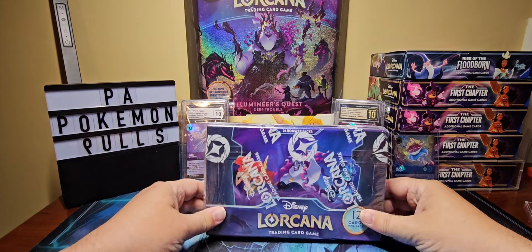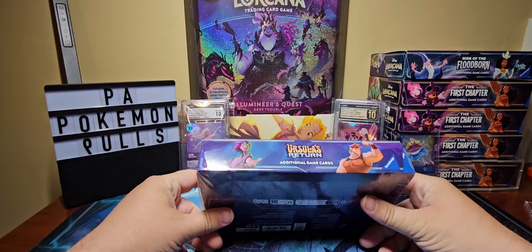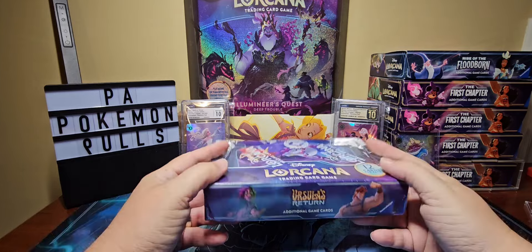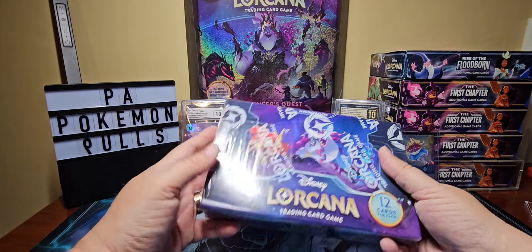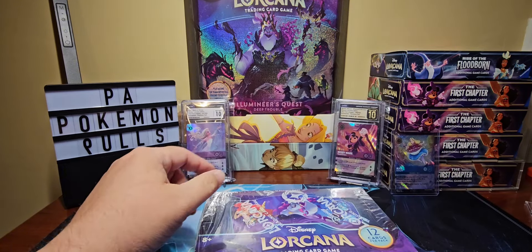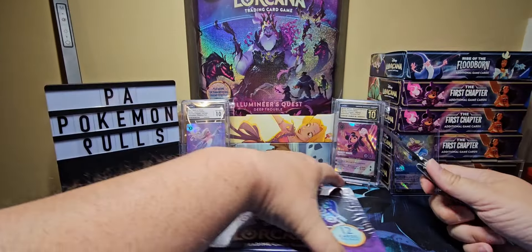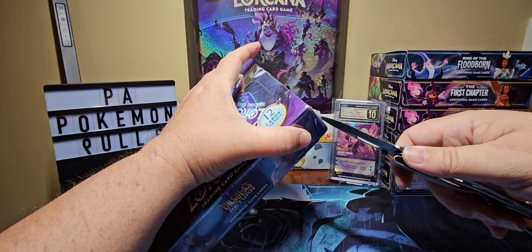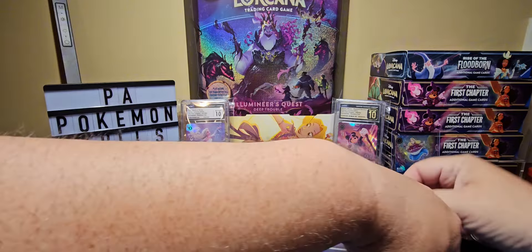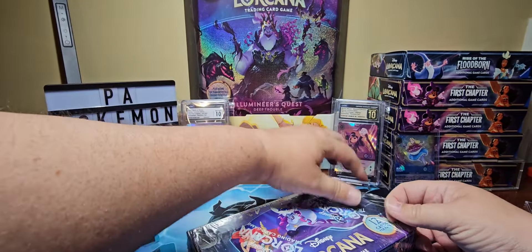Hey, what's going on everybody, it's PA Pokemon Pools back again with another Lorcana opening. Picked up at my local game store Double Looks Games over in Elport, Pennsylvania. They had Ursula Returns so I grabbed a couple things from there along with the Lumineers Quest, but today we're gonna go ahead and open up the booster box and see if we get ourselves an enchanted out of here.